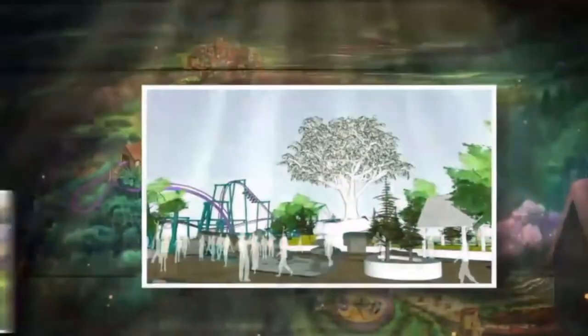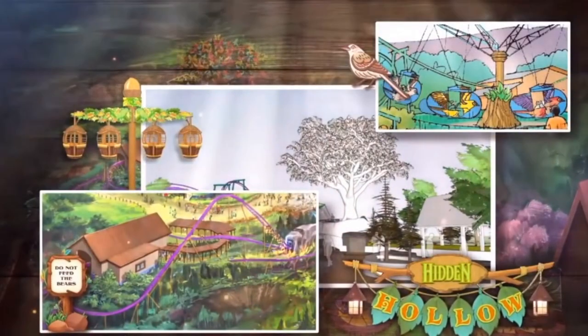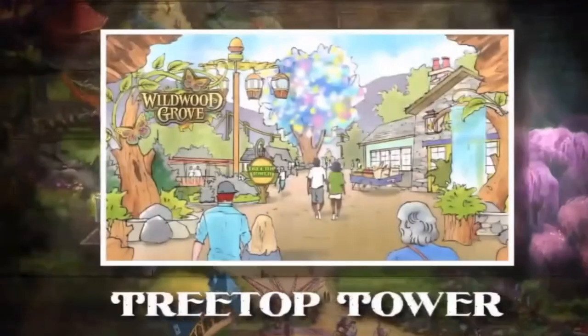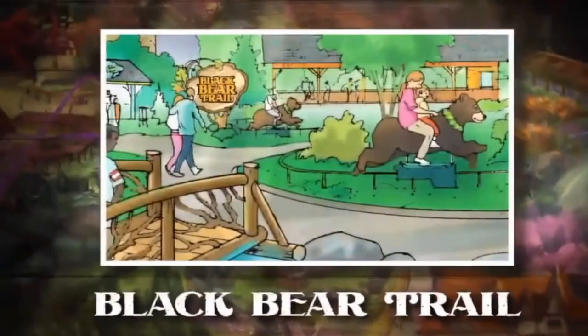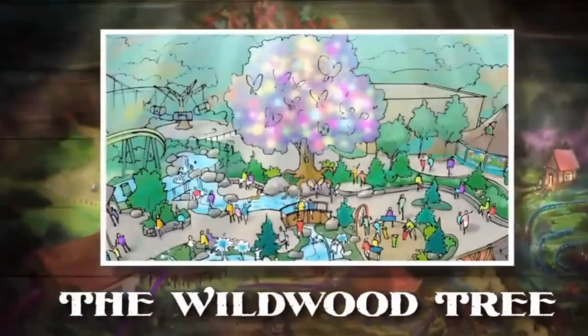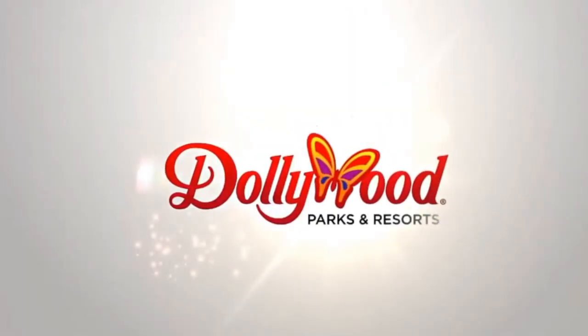It's an experience your family will remember and want to return to. Wildwood Grove is a Smoky Mountains adventure like never before. There's so much to explore inside Wildwood Grove — come explore, play, and imagine together with your family at Dollywood in 2019.